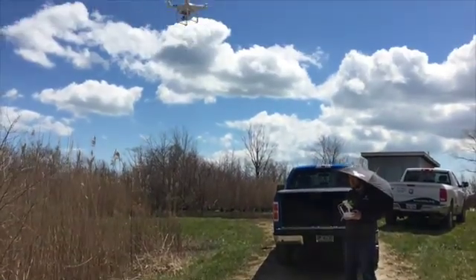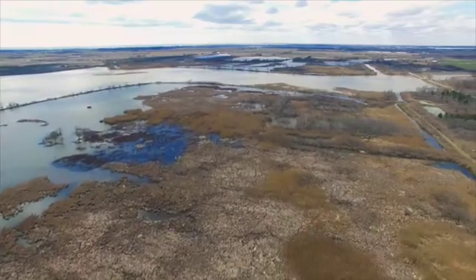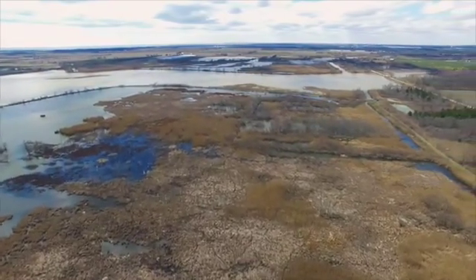Stage one of the project was to involve some high school students and actually go out and map the Phragmites, with some assistance from the IRCA GIS staff who were able to map the Phragmites from an aerial perspective to make sure that we knew exactly where all the Phragmites was in the wetland.